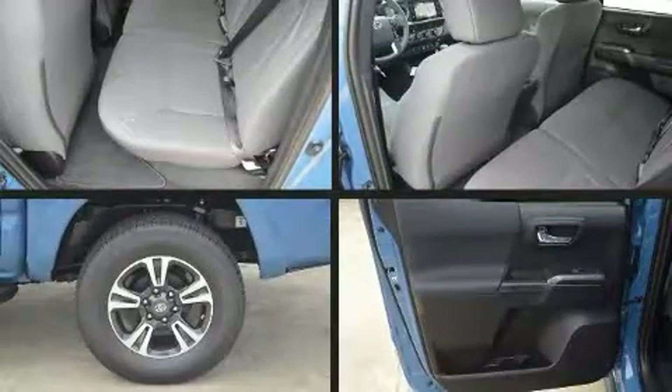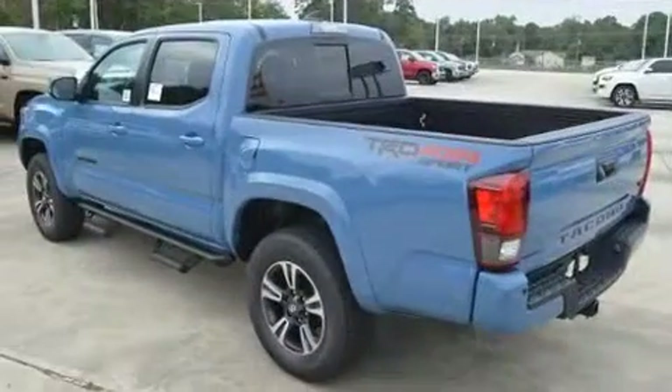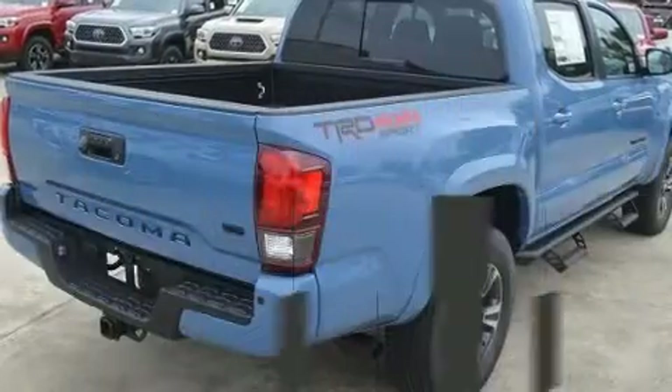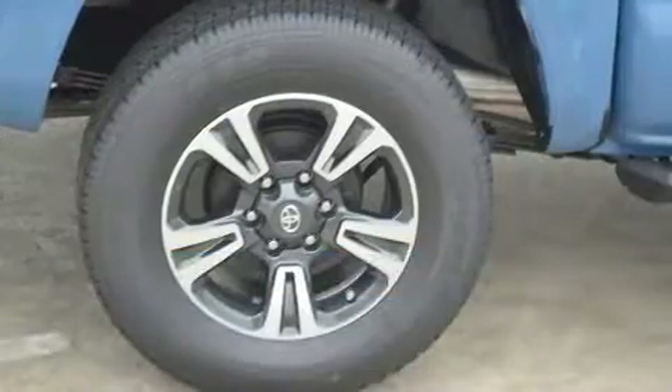All of the premium features expected of a Toyota are offered, including an automatic dimming rearview mirror, front fog lights, turn signal indicator mirrors, blind spot sensor, a trailer hitch, and one-touch window functionality. Curtain airbags combined with standard stability control create a comprehensive safety network.